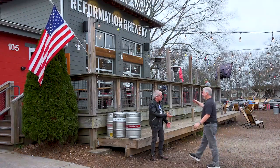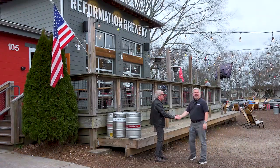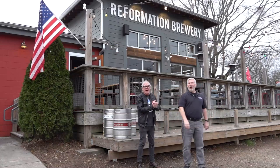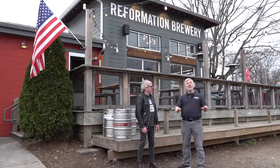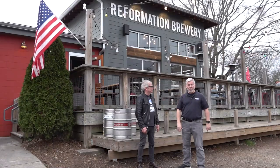Gary Martin Hayes, welcome to Reformation Brewery Woodstock. Good to see you, my friend. It's another on-the-road episode of the Winning Weekend. We've talked about Reformation Brewery many, many times. Let's go sample some beers and learn a lot more about Reformation Brewery.